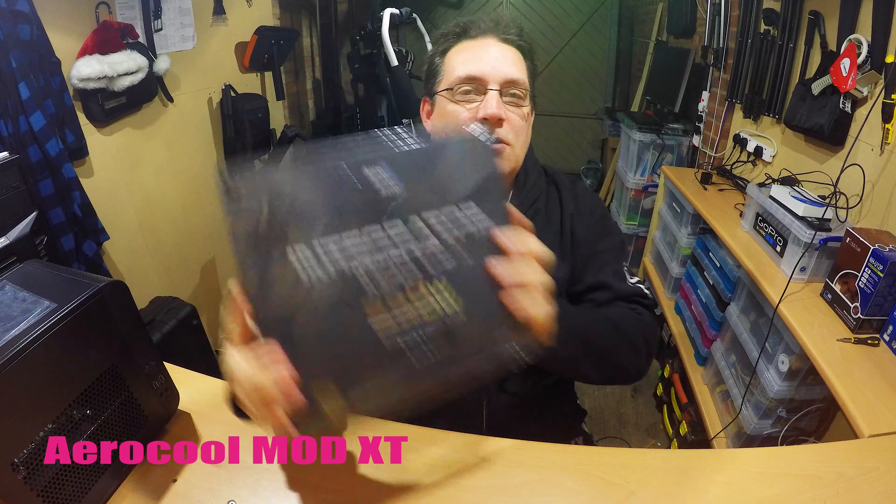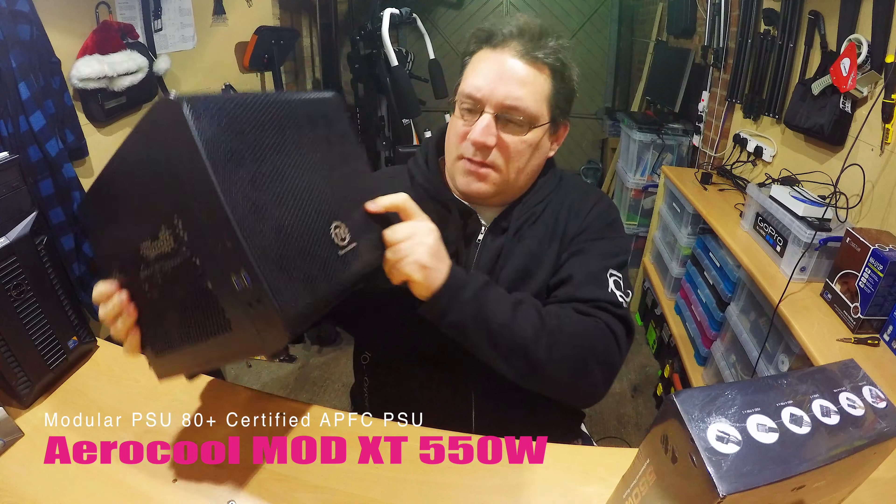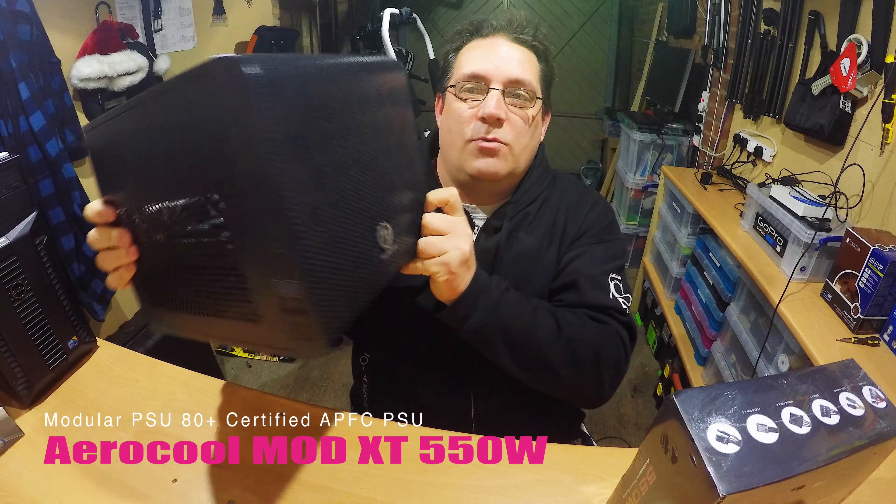Hi, name's Jack Rodgins. Welcome to my IT channel. I've got an unboxing to do which is the power supply unit for our thermal tape cube PC we're building.